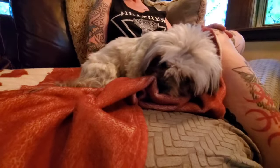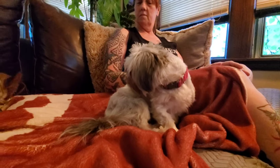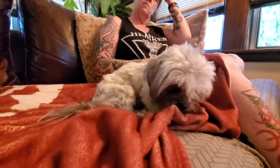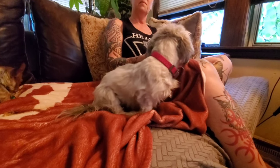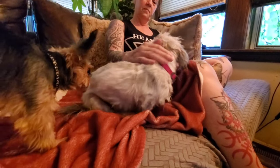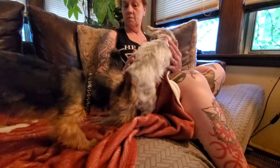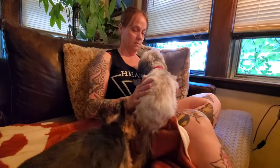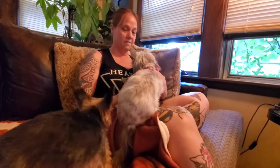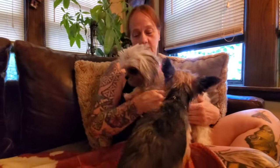That little sweetie right there is a lost dog that we just found out in front of our house a couple hours ago — maybe an hour and a half ago. She almost got hit by a van in front of the house. Tammy saw her almost get hit and had me run across and get her. She's a little sweetie; I think she's a Shih Tzu or some type of Shih Tzu type.